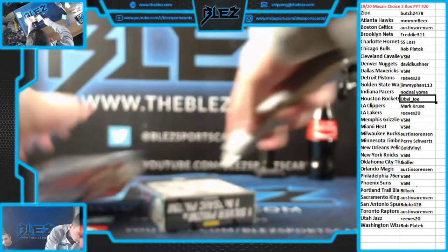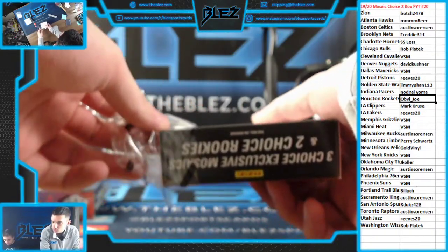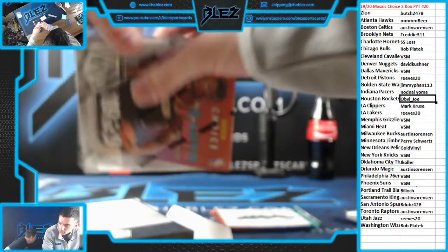What's up, everybody? Mosaic Choice 2 box. Allie, last break of this — we saw three black golds in two boxes. It was insane. They weren't good ones, but still.